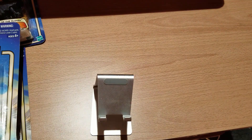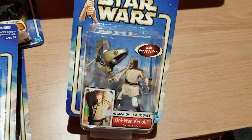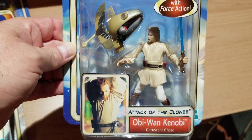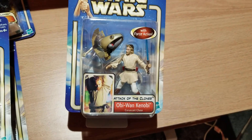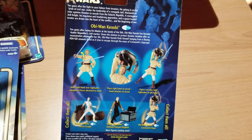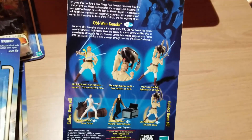Last three here. We finally have Obi-Wan Kenobi. This one comes with that droid that Zam Wessel tried to assassinate Padme Amidala with. He's got his blue lightsaber, and you can reenact the wonderful scene of him being dragged through the skies of Coruscant hanging on to that droid. That's what the back of that one looks like.